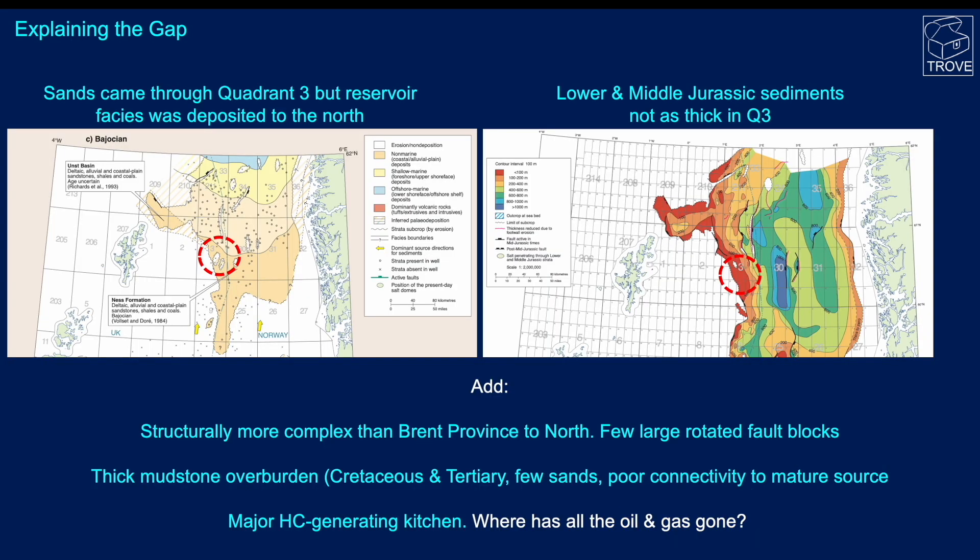Explaining the gap — although in the Jurassic time period there were a lot of sands actually deposited across Quadrant 3 and up to the north into Quadrants 210 and 211 and across into the Norwegian sector, although the sands came through Quadrant 3, there are few examples of reservoir facies being deposited in this region. Also, the lower to middle Jurassic sediments are not as thick and well developed in the Quadrant 3 area as they are both to the north and to the east.